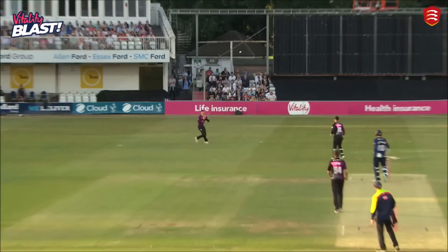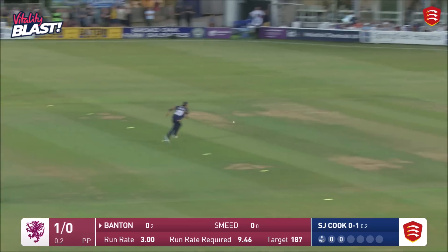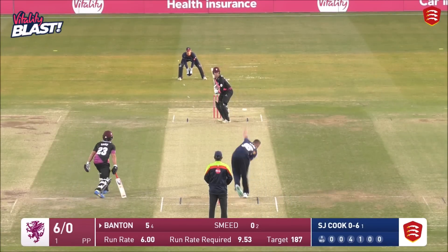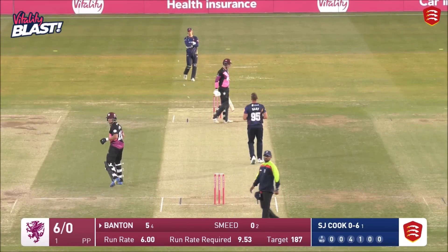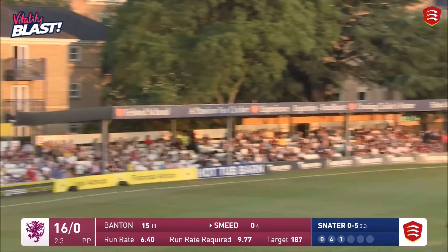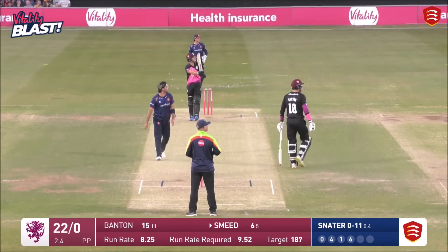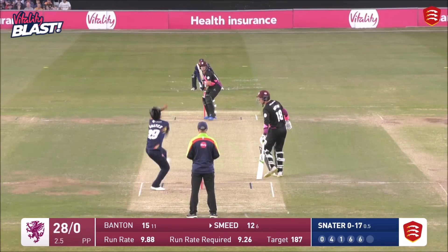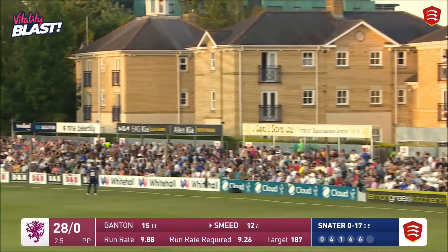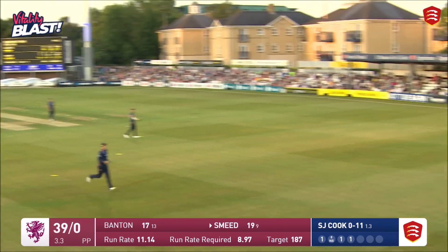Critchley goes hard but this time it's the outside edge. Nice shot from Banton to open his account. Daniel Sams opening things up from the river end. Banton goes straight. Smeed swings through it, and again it's repeated — swings hard enough, there's no stopping him and there goes another one. Comes through on the full, what a skill set on him.